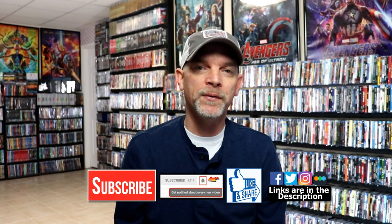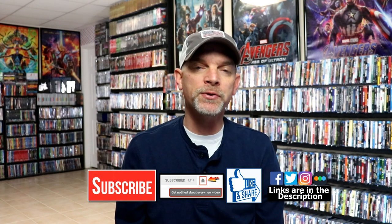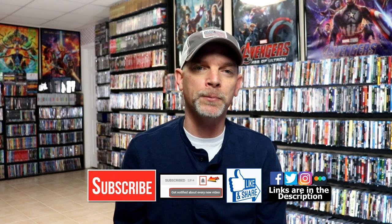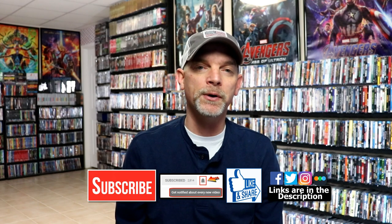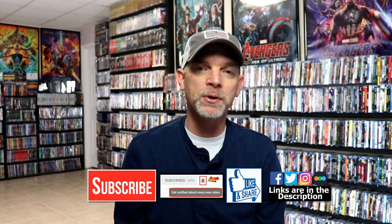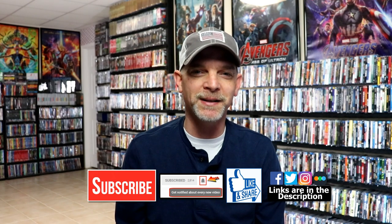If you like what you saw here today, please give it a thumbs up and share the video. If you haven't subscribed to my channel, I really appreciate it if you'd subscribe. Please remember to hit that notification bell so you can be notified every time I upload a new video. I'm on Facebook, Twitter, Instagram, and TikTok. You can also find me on Letterboxd to see what I've been watching — I have links below. Thanks again for watching, and we will see you next time.